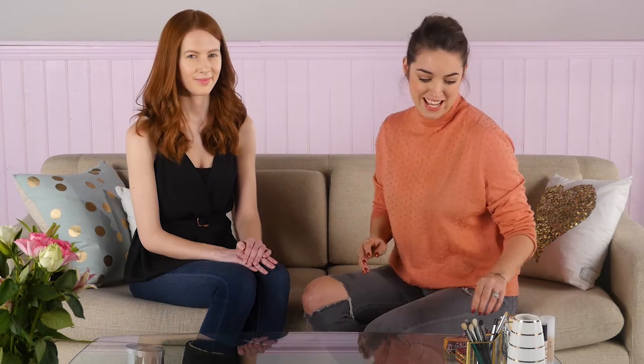Hi guys, I'm Lisa from Benefit Cosmetics and I'm here today with the lovely Scarlett. I'm going to be showing you a vampy makeup look because it is the month of love, and this makeup look is going to be perfect for a date night or just a night out with the girls. I'm going to be using some of our brand new products, including the They're Real Duo Shadow Blender and my absolute favourite, the They're Real Double the Lip Lipsticks. So let's go.